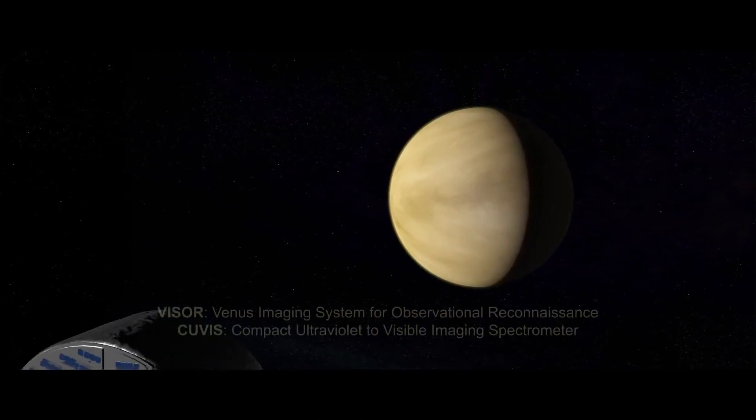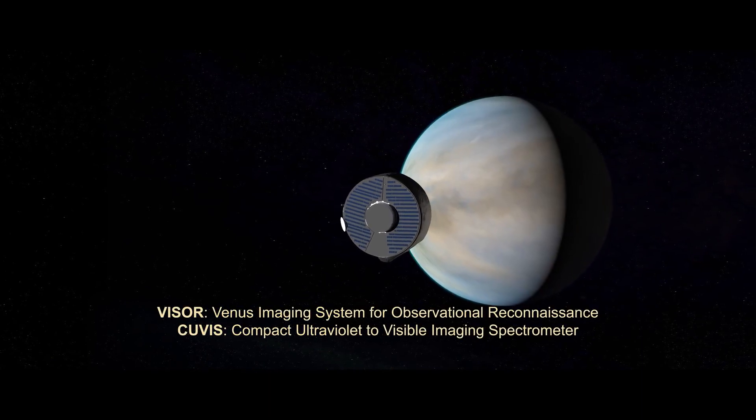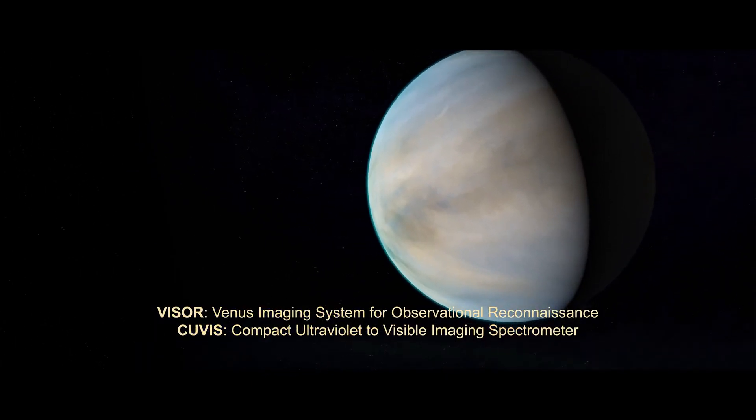During two gravity assist flybys, da Vinci will study the cloud tops in ultraviolet light, tracking cloud patterns as they change with time and analyzing signatures of mysterious chemicals that absorb ultraviolet light.